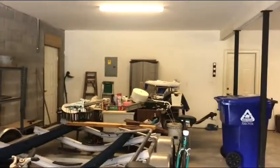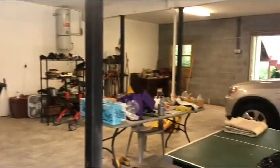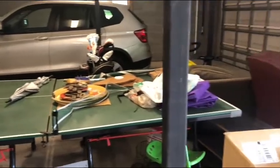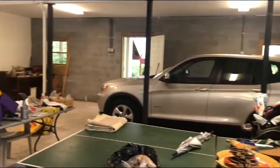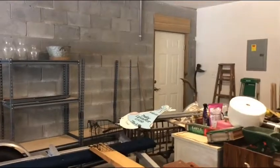The walls are cinder block, so that's pretty much finished. You've got drywalled ceilings and a drywall wall between you and the rest of the house. Got some reference items — ping-pong table, BMW looks like an X5 mid-size SUV. You've got a door on this side and a door over here.